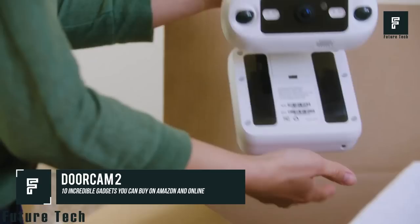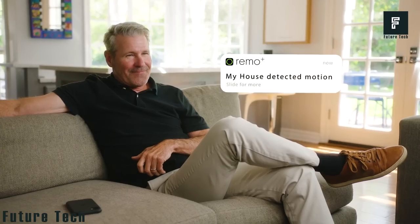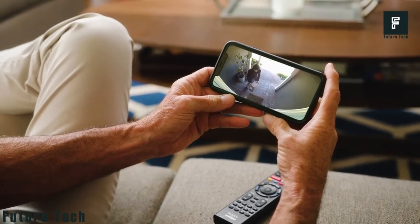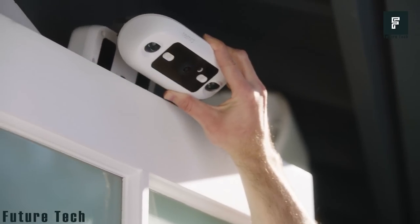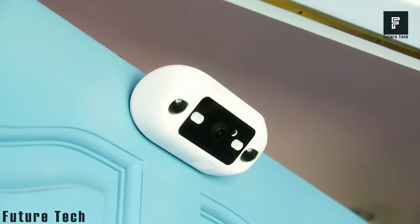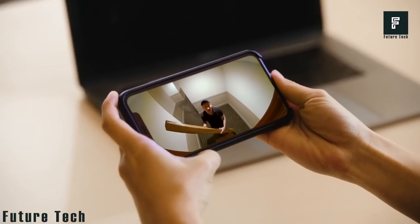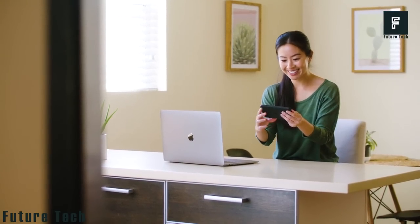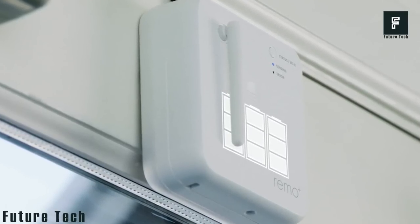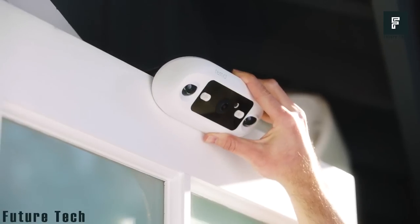Door Cam 2: don't you hate missing packages or friends who stop by? Door Cam 2 gives you a crystal-clear view of your front door no matter where you are in the world. It mounts above your door, offers motion sensing and two-way talk, and is Alexa enabled with no monthly fee. Available in black and white, it comes with free cloud storage. Powered by three D-cell batteries included, it lets you answer calls day or night. Available now for $199.